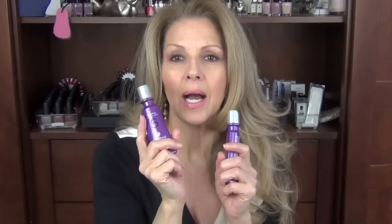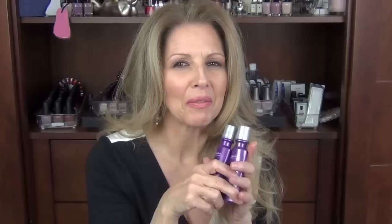The next thing I finished was some little sample bottles of the Super Rich Color Proof Evolved Color Care Shampoo and Conditioner. I had purchased little sample bottles to try before to make sure I liked it because it's very pricey. I do like this a lot. I don't like the Smooth Line as much as I like the Super Rich. I like these and I did purchase the large bottles.